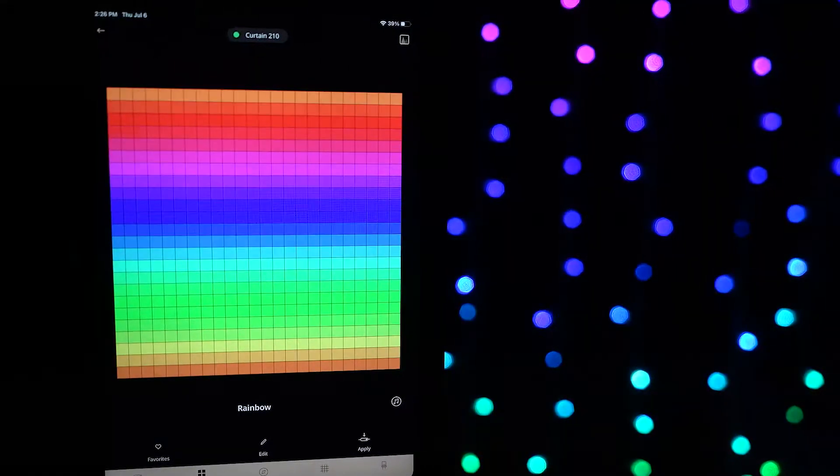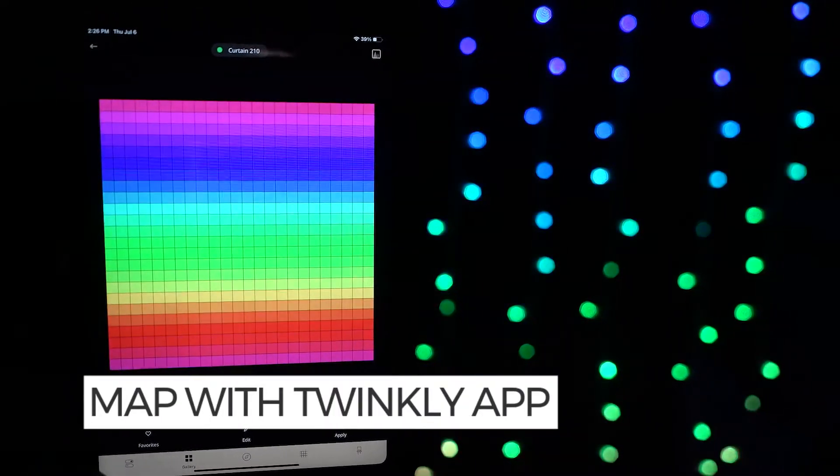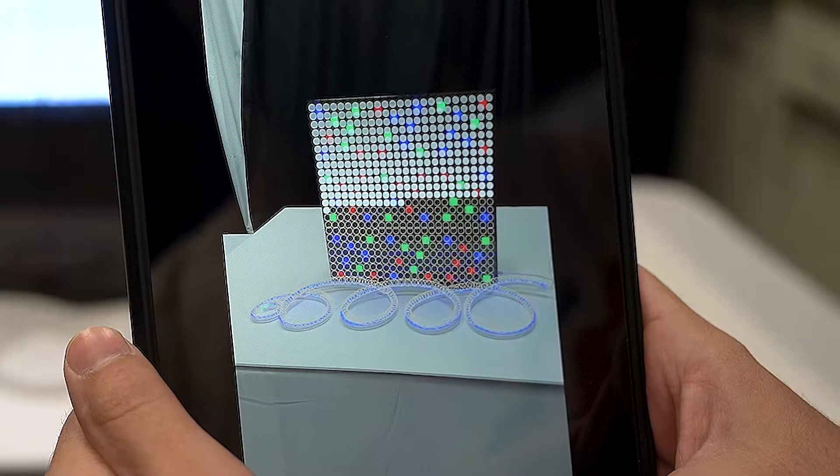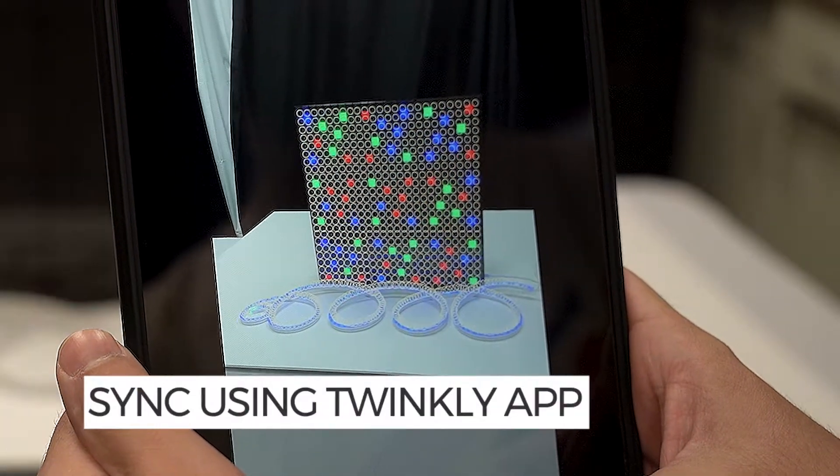And by using the Twinkly app, you can create and reproduce unique effects, gradients, and color animations. And if you have additional curtains, or other Twinkly RGBW lights, you can virtually combine them into one seamless display by using the app.